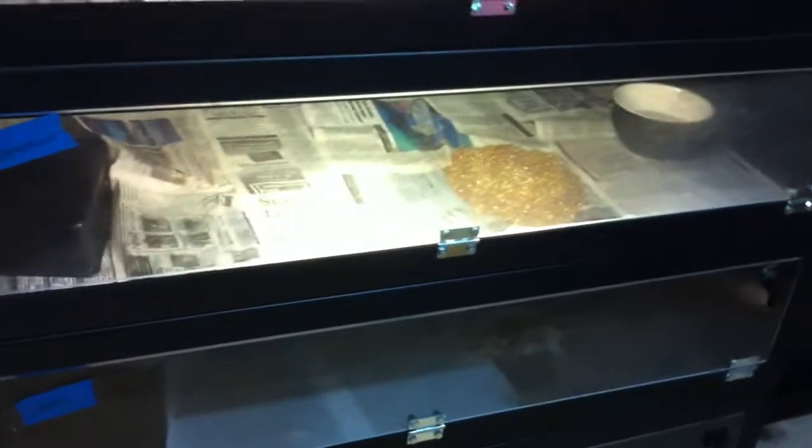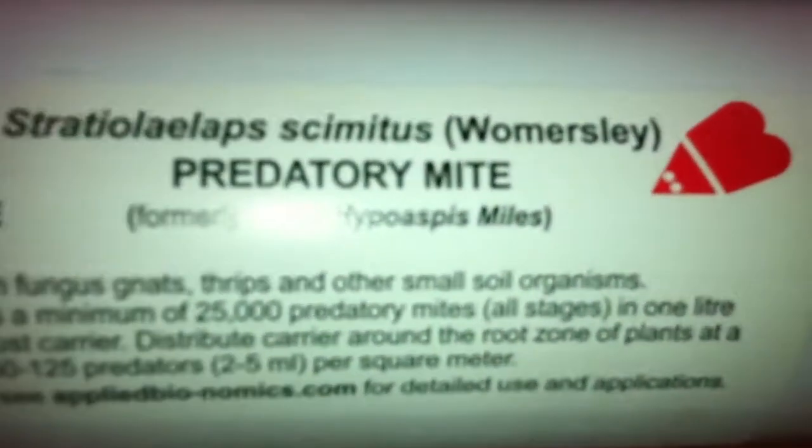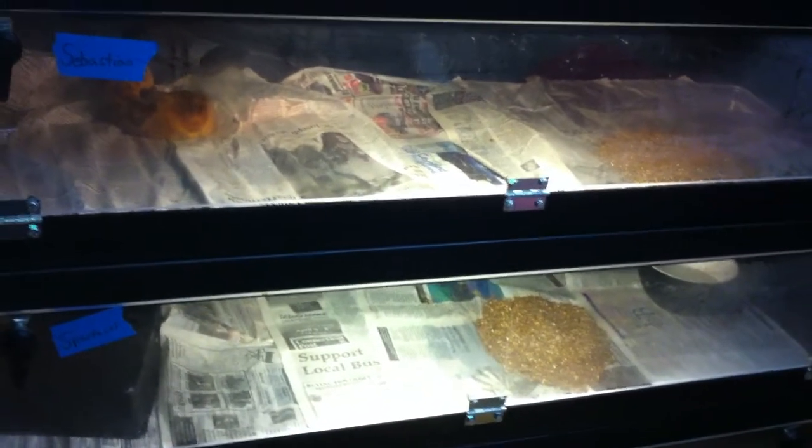At least 50,000 predatory mites split up between 14 cages. I knew them as Hypoaspis Miles, but I guess the name has changed. I'll keep you guys updated on how it's working, and hopefully in the next couple weeks I will not have any more mites. I'll keep you guys posted.